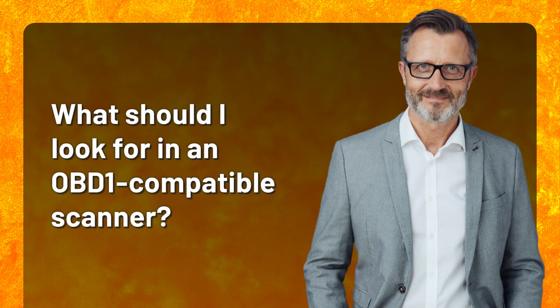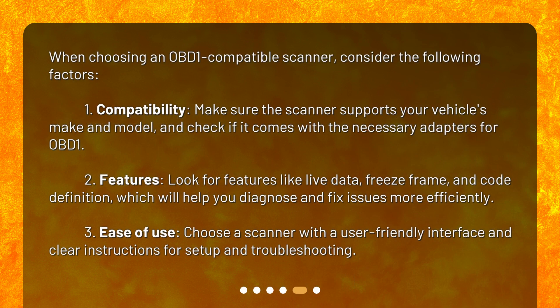What should I look for in an OBD-1 compatible scanner? When choosing one, consider the following factors. First, compatibility: make sure the scanner supports your vehicle's make and model, and check if it comes with the necessary adapters for OBD-1. Second, features: look for live data, freeze frame, and code definition, which will help you diagnose and fix issues more efficiently. Third, ease of use: choose a scanner with a user-friendly interface and clear instructions for setup and troubleshooting.